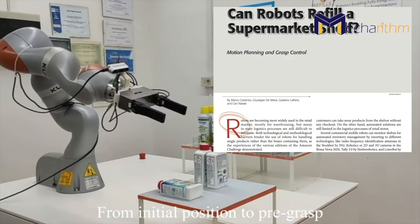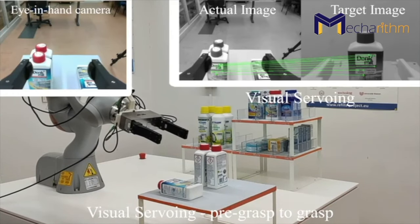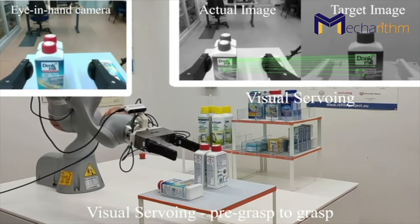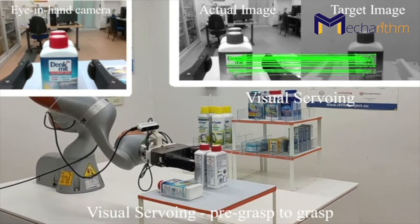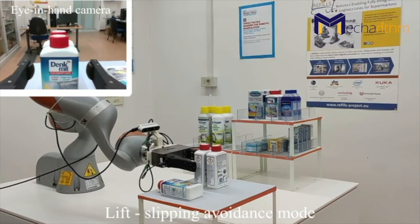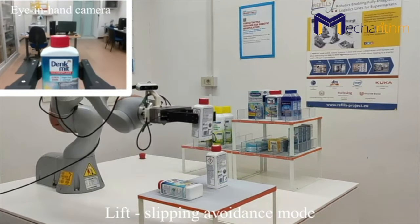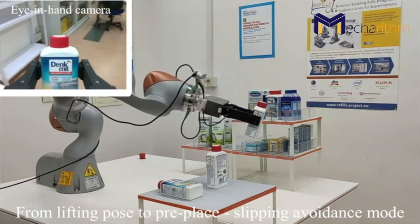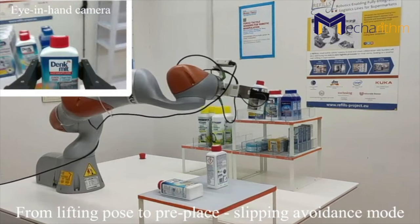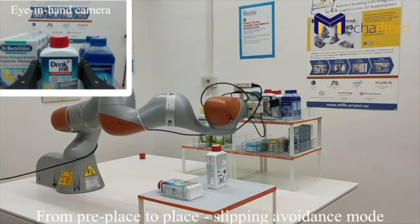Costanzo et al. proposed a warehouse robotic solution system that can handle a single item rather than a whole box. Specific supermarket items are handled through motion planning and grasp control based on tactile sensing and visual servoing. A KUKA robot with a gripper and tactile fingers is used, and the control system consists of a visual servoing controller and a grasp controller.